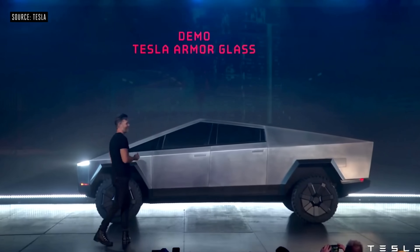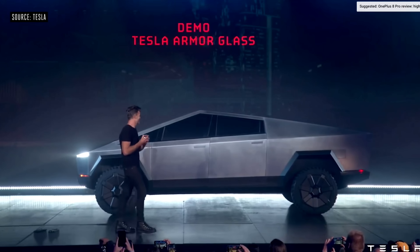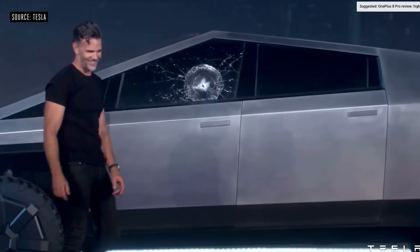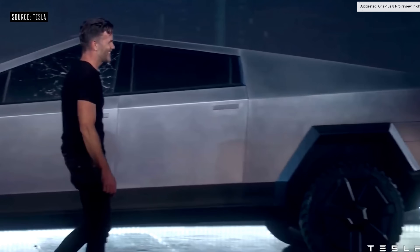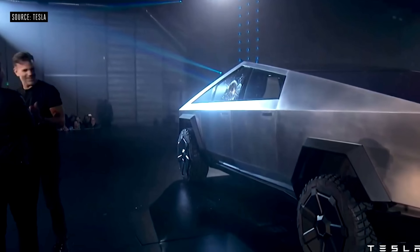Since then it's been upgraded to a quad motor, but it still remains at that 500 plus miles range, and that has been the headline news for all this time. Everybody has been focused on this 500 mile range, so we're going to talk about that after we talk about these features.